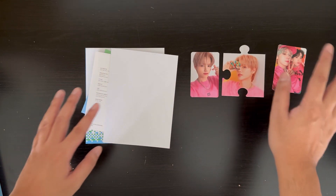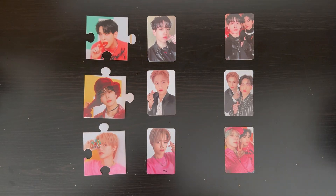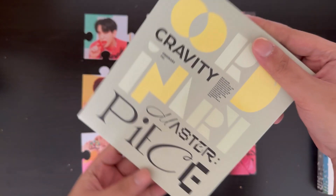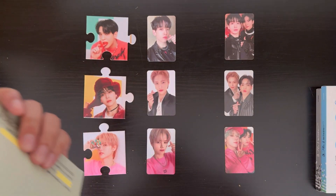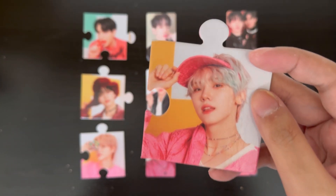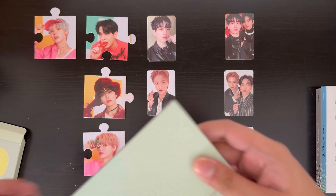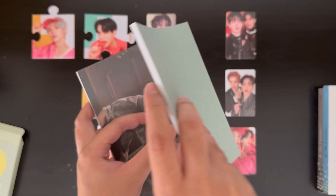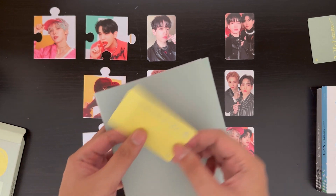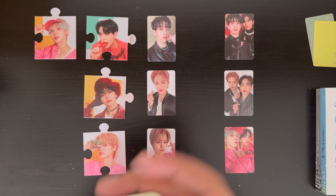I do have one extra copy of each version, so let me get those. I have all my extra copies here. Let's open the extra Ordinary version first. For the puzzle — one two three — we got Songman, which is different, really nice. For the photobook — interesting that for this version the cards are on different pages, whereas in other photobooks they're all on the same page. Just a fun fact.